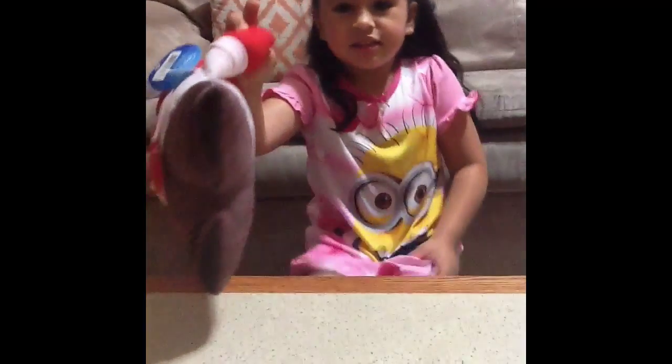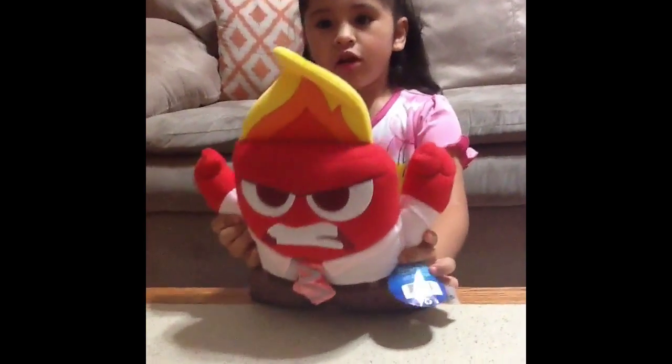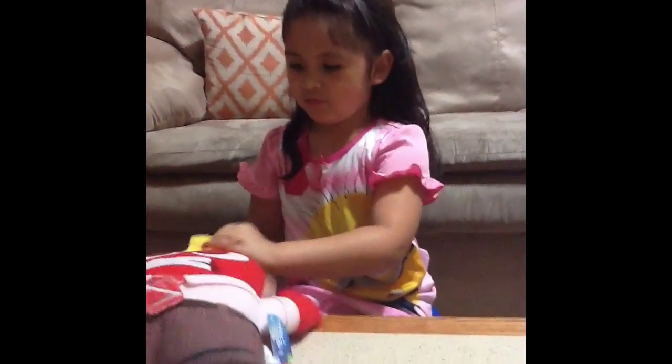Hi, this is my Anger doll and my daddy bought it today at Walmart. I hope you guys buy it. It's amazing for kids. It's from Inside Out, like the Joy doll.